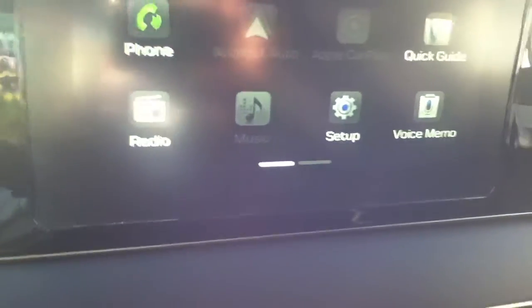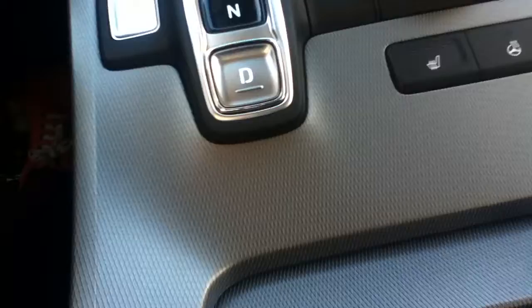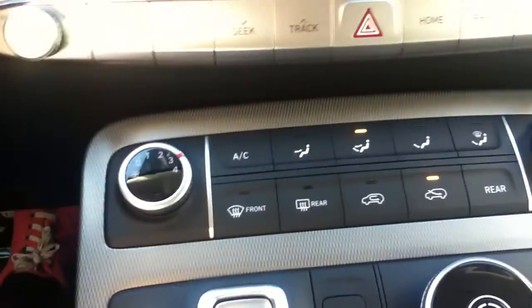Your screen is fully touchscreen. You're going to have Apple CarPlay and Android Auto, so once you plug your cell phone into the USB port, your apps implement themselves right into the screen — it's an easy way for you to use Google Maps and things of that nature. Right here you have all of your AC controls.